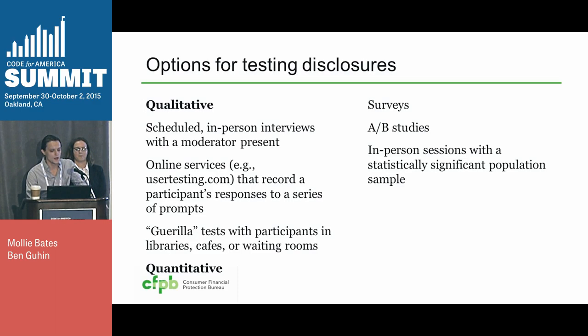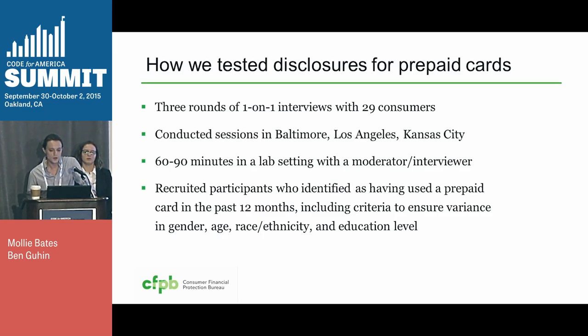As soon as we had versions of the disclosure that we thought could perform well, we wanted to get insights from consumers. There are a lot of different options for testing disclosures — you can get rich qualitative feedback from scheduled in-person interviews with a moderator, from online services that record a participant's responses to prompts. You can also do guerrilla tests in locations with interested participants. And you can get more objective quantitative feedback from things like surveys and A-B testing, or in-person testing with larger sample sizes. For testing these prepaid cards, we did three rounds of one-on-one interviews, giving us qualitative feedback throughout the design process.